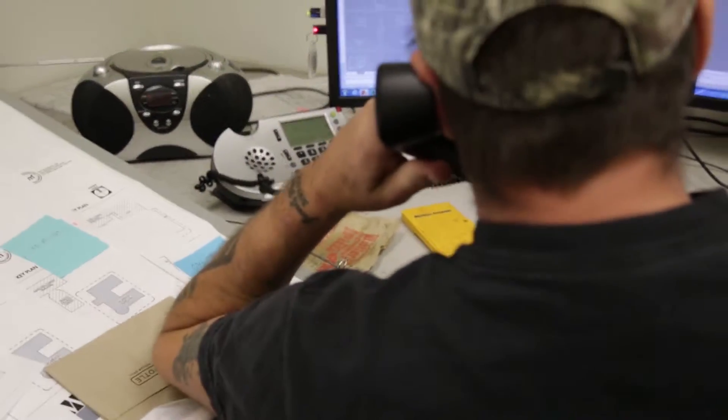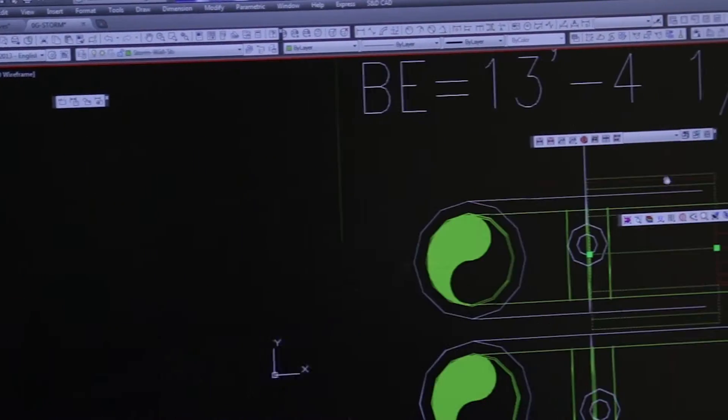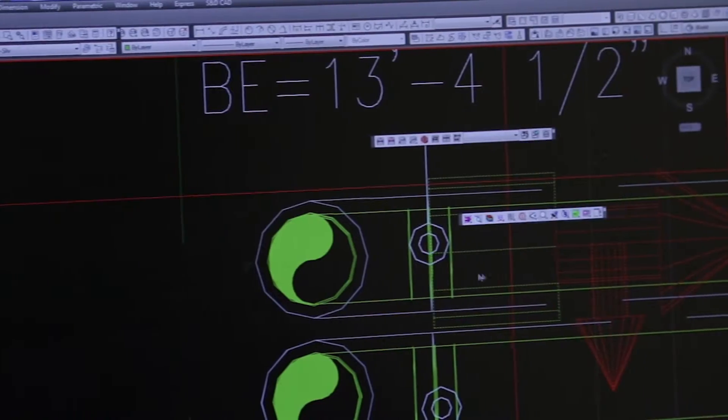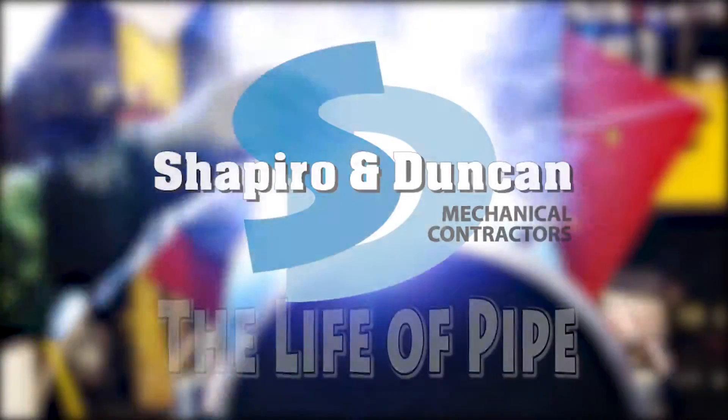This will be accomplished by Shapiro and Duncan's expertly trained team. This is the journey from the digital artboard of conceptualization to the finished product installed and in service. This is the life of pipe.